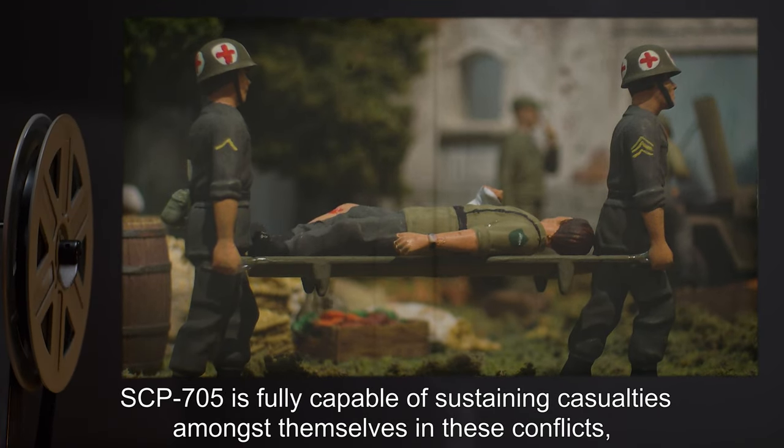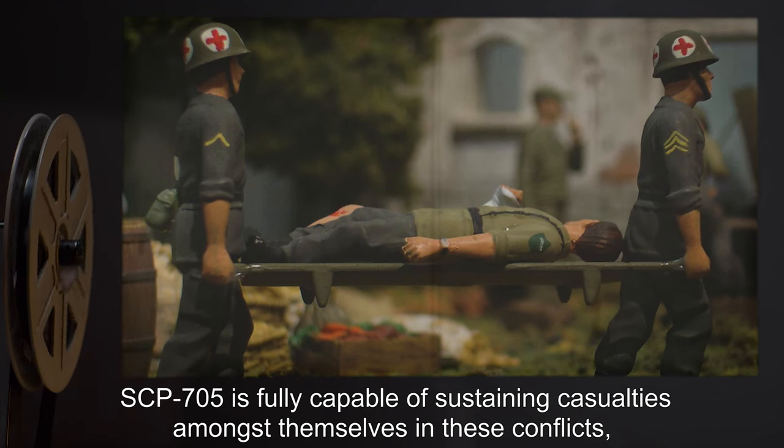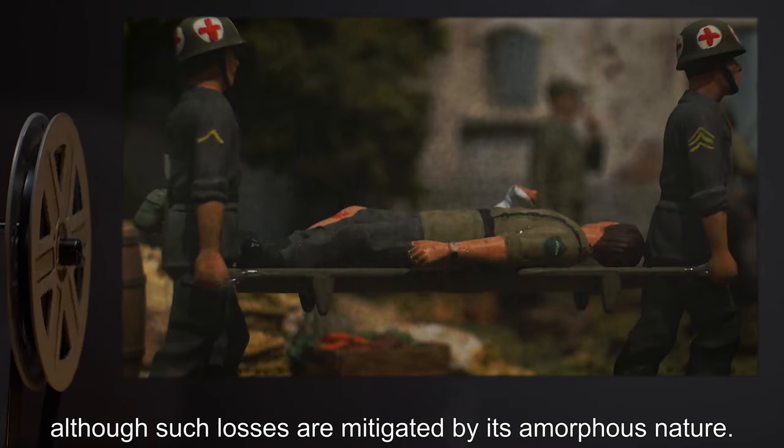SCP-705 is fully capable of sustaining casualties amongst themselves in these conflicts, although such losses are mitigated by its amorphous nature.